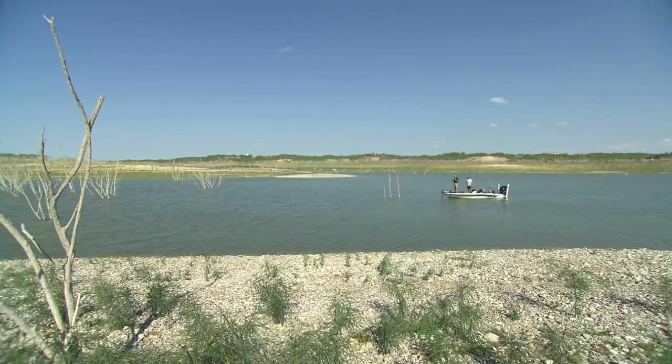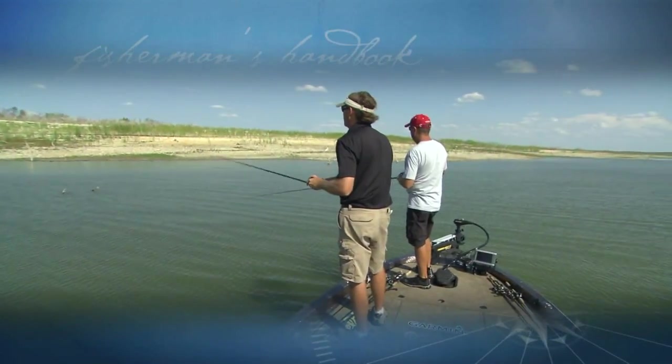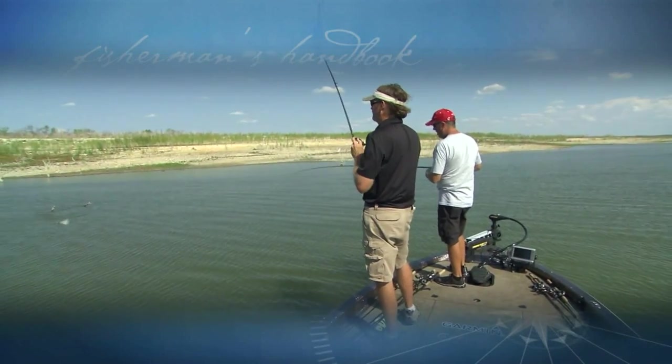Stay tuned next week as we head back out on the water, catch more fish, and bring you action and education to help you be more successful. Thanks for watching. Join us next week for more fishing tips and trips with the pros.